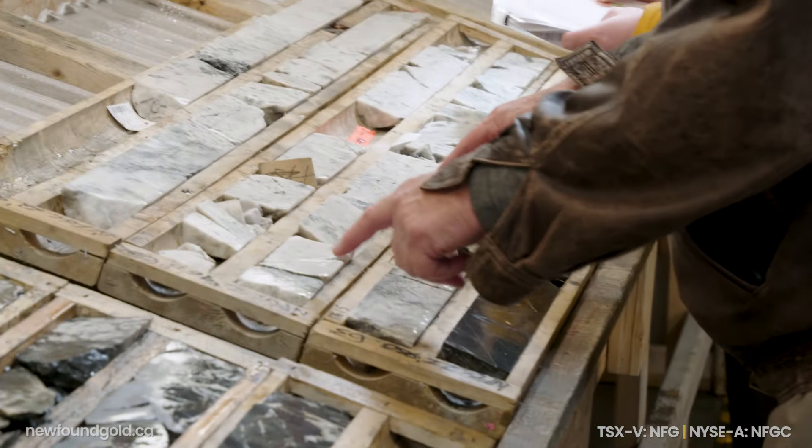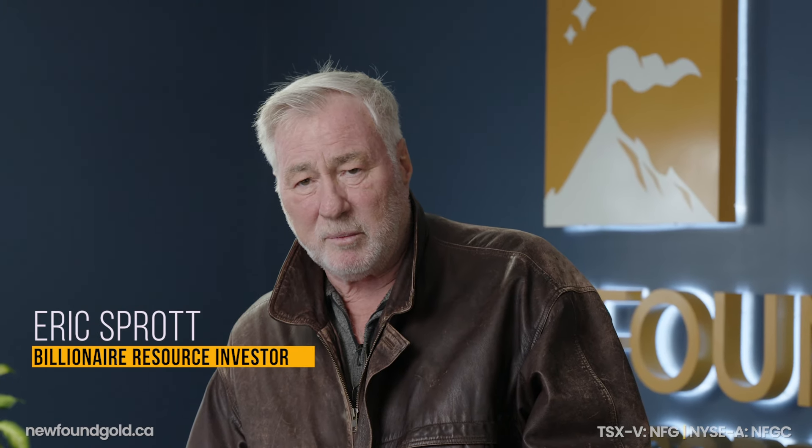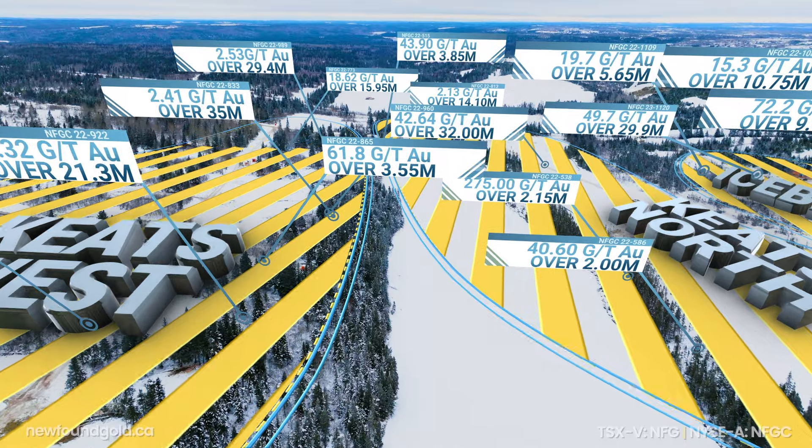Newfound is by far my largest equity investment, and I'm sort of taking a stand on this company that it's going to be a very significant winner going forward.